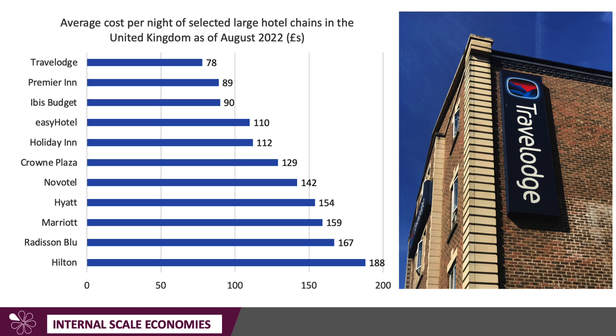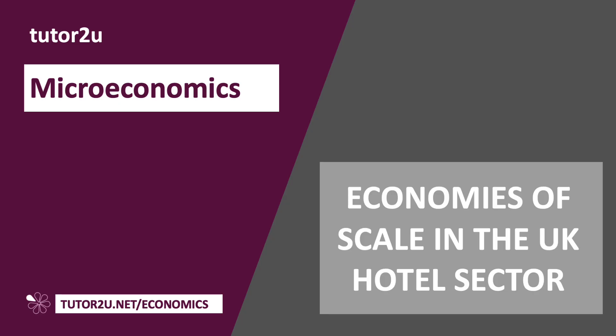With these kinds of businesses, I checked out the average price per night from a selection of hotel chains in the UK — this was August 2022, so prices will be a little higher because it's peak holiday season. Notice there's a big gap: Travelodge, on average, is half the price of a Hilton. Premier Inn is pretty much half the price of a Radisson Blue or a Marriott hotel. Some of these hotels appeal to a different demographic, but for Travelodge, Premier Inn, and Ibis Budget — yes, they are budget hotels — one of the reasons they can charge a low price per night is because they are achieving significant economies of scale. This is a really good example of application to use in your exams.